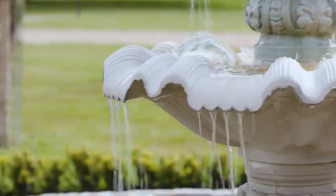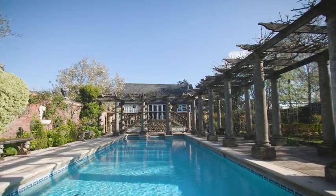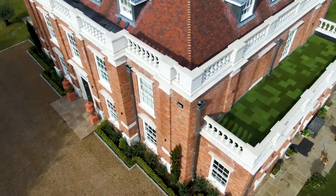Quality cast stonework personalises and perfects any location, adding structure and form to gardens and outdoor spaces, or enhancing properties with beautiful architectural elements.